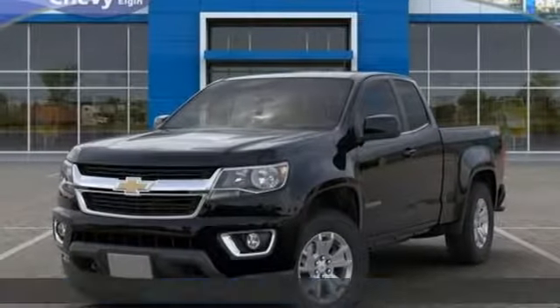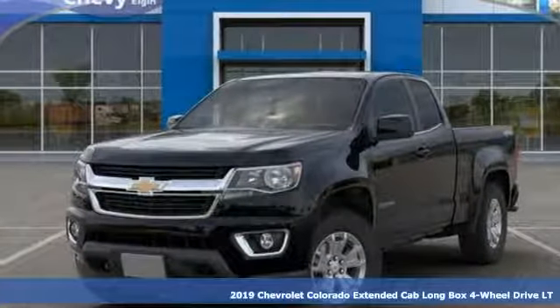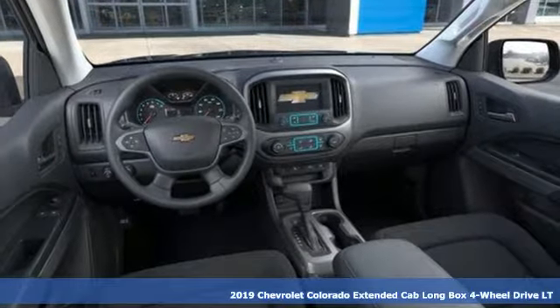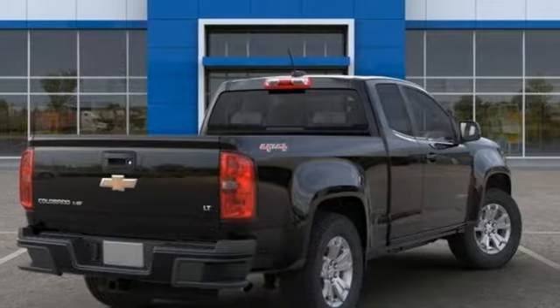Here's a new 2019 Chevrolet Colorado. Whether you're downtown or off-road, this truck provides torque and efficiency no other midsize pickup can match.